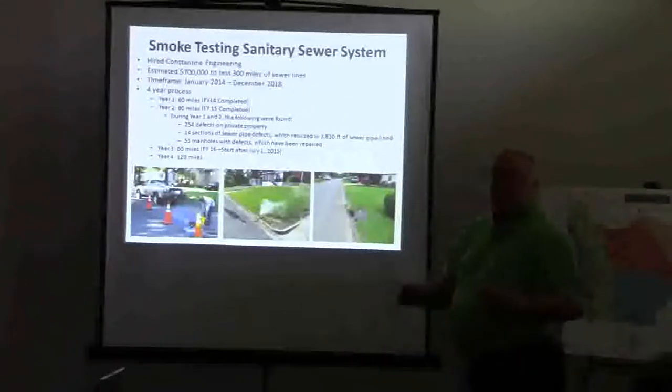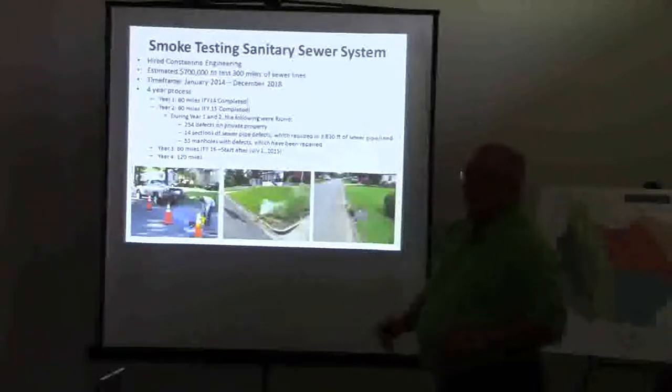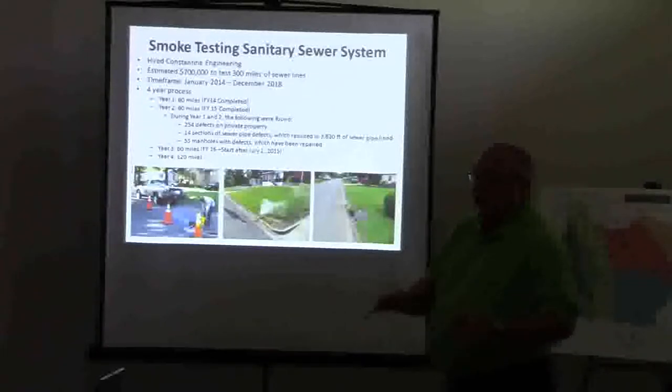We identified joints that have been separated, holes, cracks, breaks — anything the smoke would be able to find. Well, it's great for lines that aren't real deep. But we've got larger diameter pipe — 15, 18, 24 — that's real deep, 20 to 27 feet down. Smoke won't penetrate the ground from that depth.